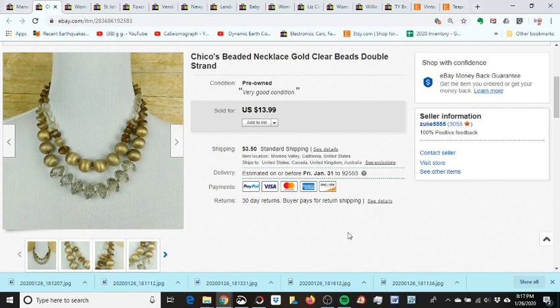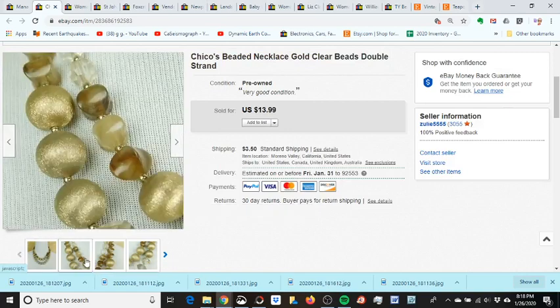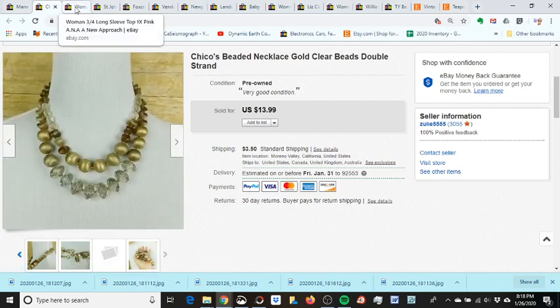I sold this Chico's beaded necklace that I got in a jewelry lot from an estate sale. I bought it with a bunch of other beaded necklaces and paid 44 cents for it. I took a best offer of ten dollars. I relisted it using a mannequin as a prop, resting the necklaces on it and taking close-up shots. Happy little sale!